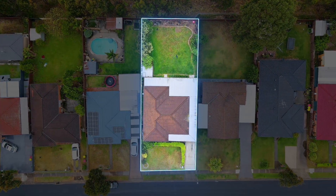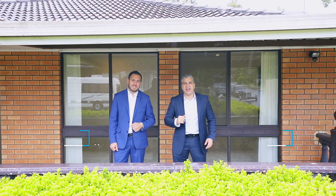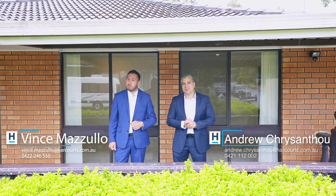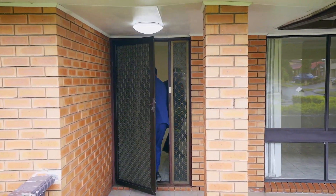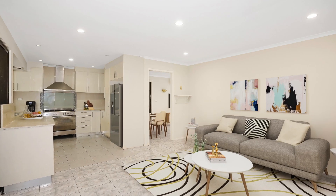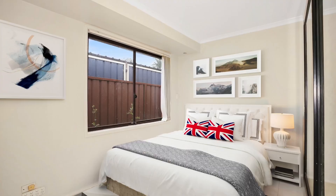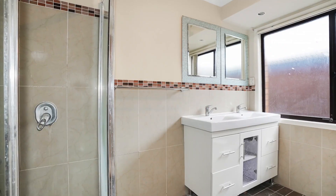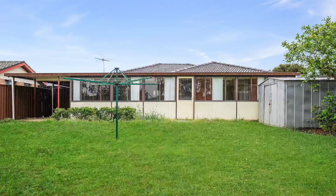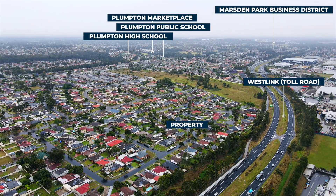Or if you're an investor, build a granny flat and earn some great yields and returns in this marketplace. My name's Andrew Chrysanthu and I'm Vince Lazulo. We welcome you to 40 Colonia Avenue in Thompson. Let's have a look inside — and with that huge rear yard, we look forward to seeing you at our next inspection.